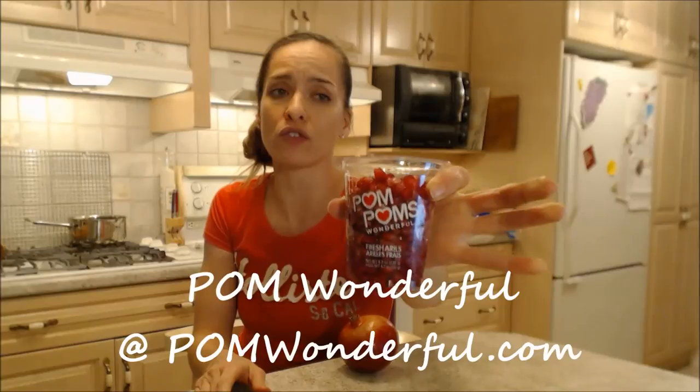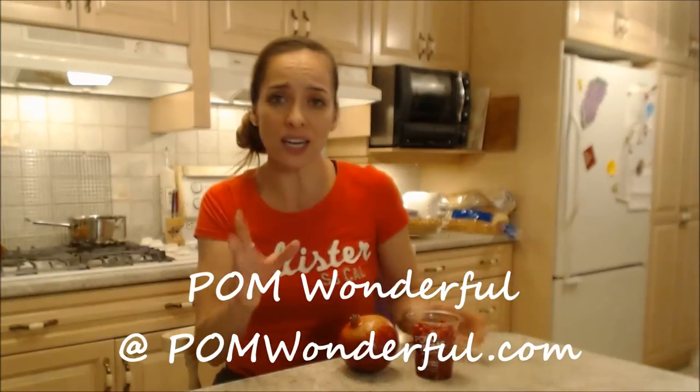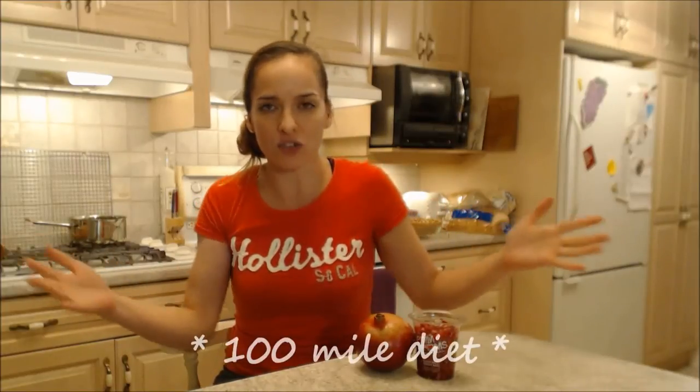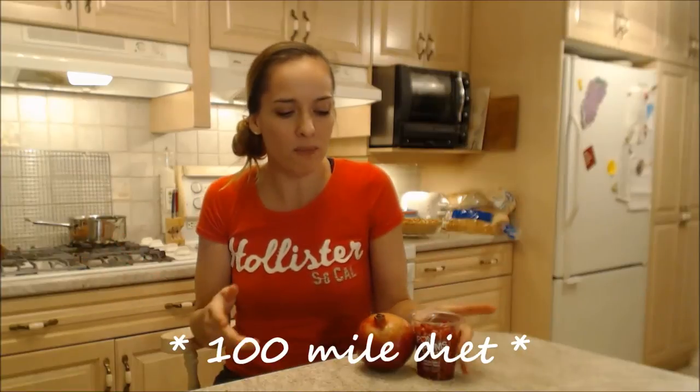If you want more information you can find it online at pomwonderful.com. I got this at my local Harvest Barn Country Markets — there are two locations, one in St. Catharines and one in Niagara-on-the-Lake. Really really tasty, great produce they have there, along with beautiful foodie and gourmet items sourced from within about a hundred mile radius for the most part.